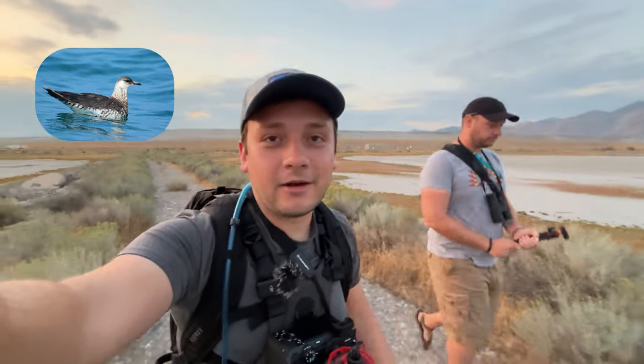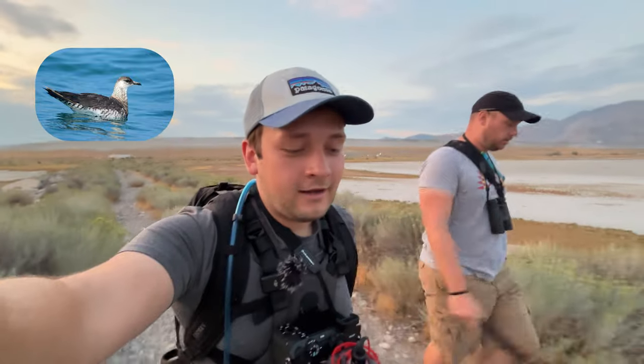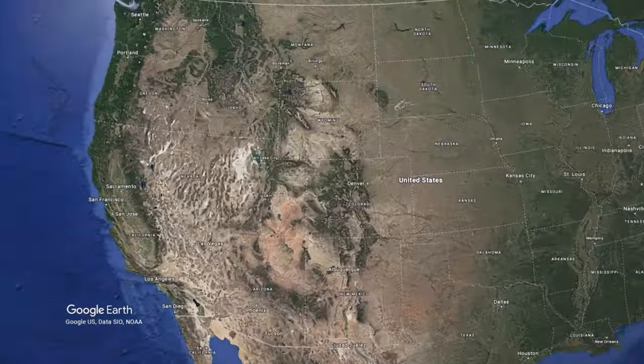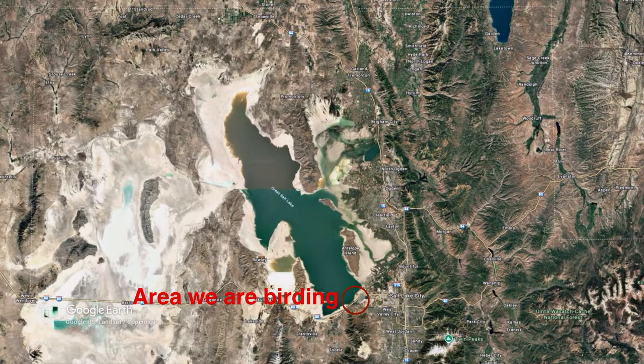We're going to look for two Jaegers — a Parasitic Jaeger, which is more commonly seen but still super, super rare for this area, and also potentially a Long-tailed Jaeger. It's going to be tough to tell them apart, but these are seabirds that are definitely rare for the Utah area. Every once in a while they'll stop by the Great Salt Lake, which is where we are today.